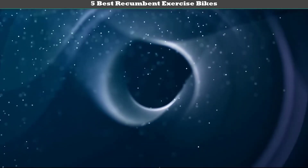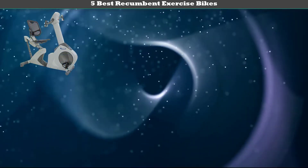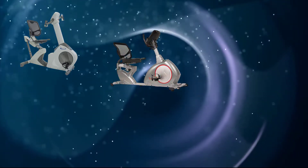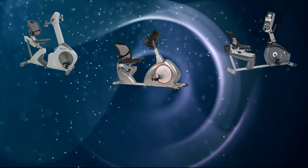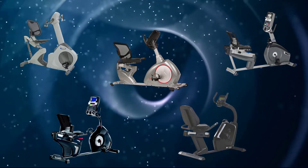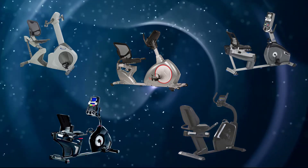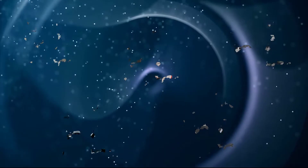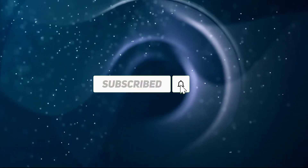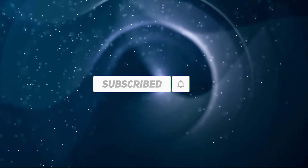Hi friends, welcome to my best recumbent exercise bikes review. Are you looking for the best recumbent exercise bikes? We analyzed consumer reviews to find the top rated best recumbent exercise bikes. We are going to review the top 5 best recumbent exercise bikes on the market. Subscribe to our channel for more info and real-time deals on your favorite products. Let's start.